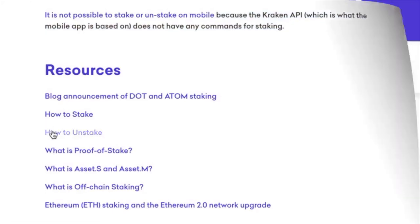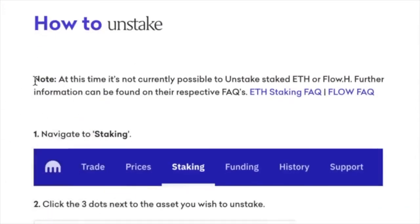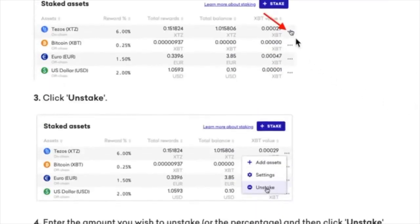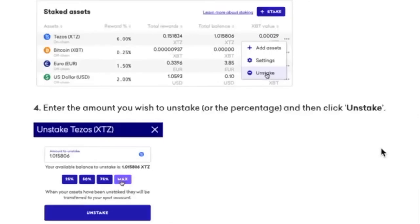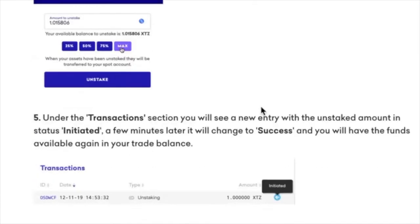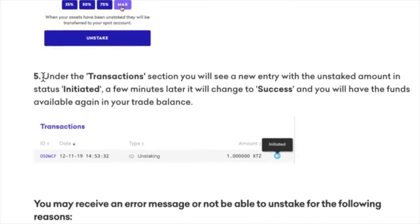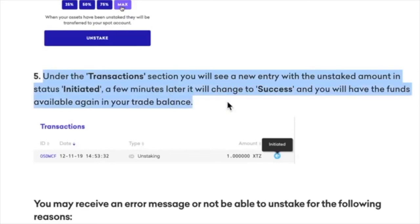But just to be sure, let's take a look at how to unstake. It says: note that at this time it's not currently possible to unstake staked ETH or Flow. So the same way we staked is the same way we unstake — we click on the three dots, click on unstake, enter the amount you want to unstake, and then click the button. And what's great is there's proof because under the transaction section there's a little entry that says 'initiated,' and a few minutes later it will change to 'success' when you unstake everything.